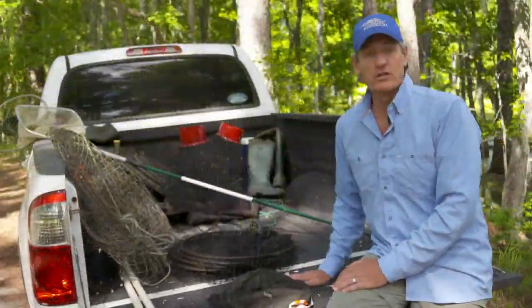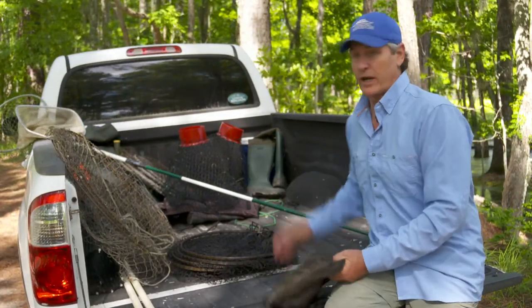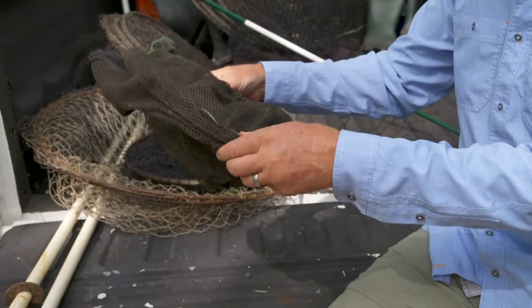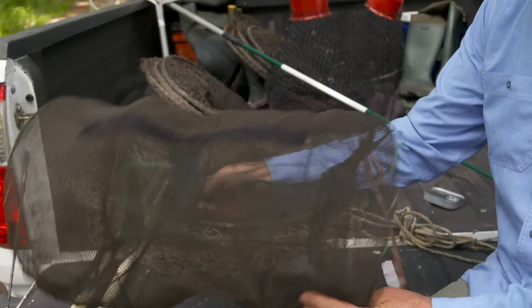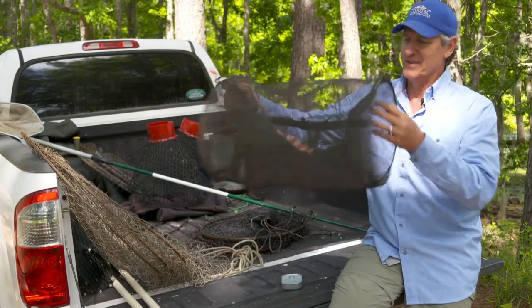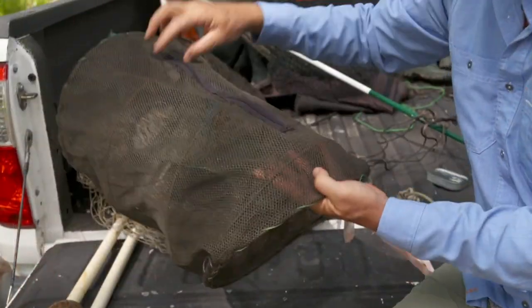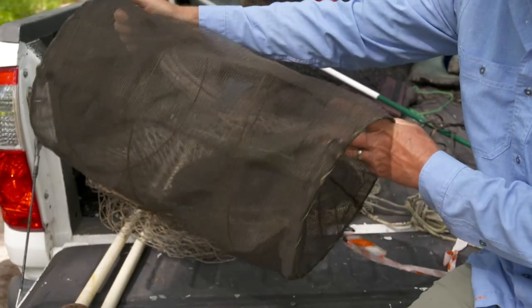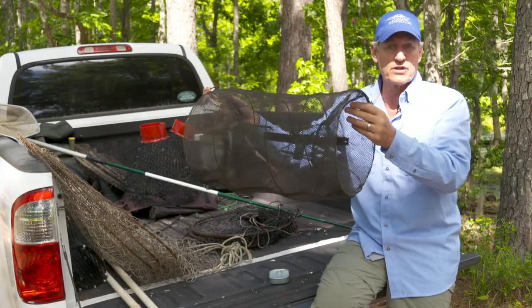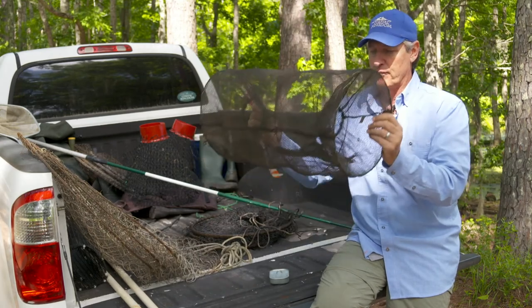Since most of our turtles live in the water, we have a variety of aquatic traps to choose from. Here's one example. This is a smaller trap — it's a Promar type trap, nice and compact. They have two mouths on them. You set them in a likely looking spot, partially in the water, partially exposed so the animal can get up and breathe.